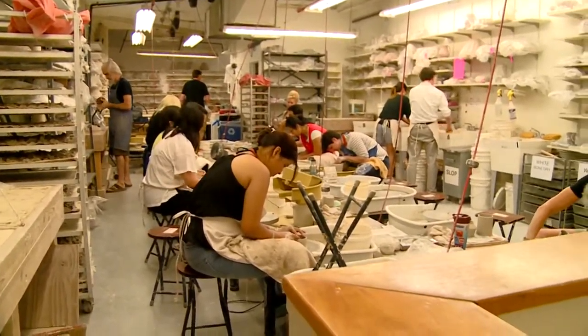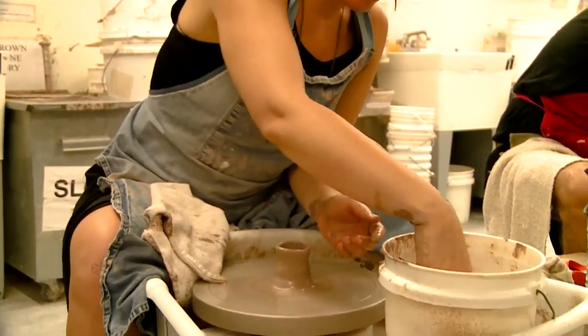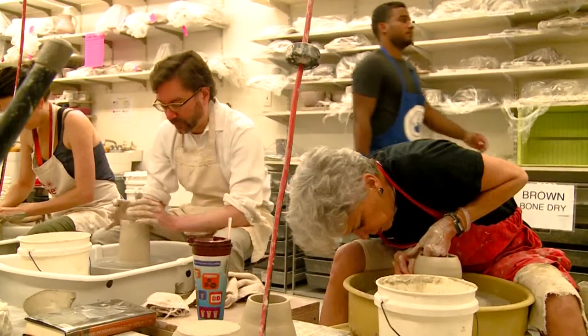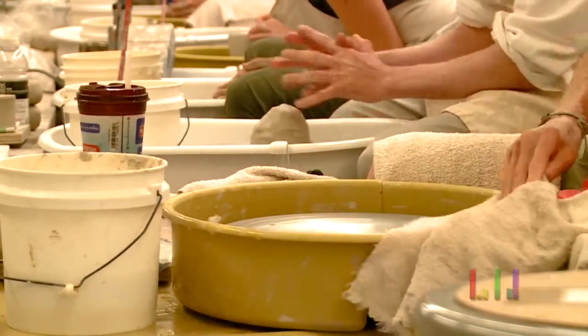Even if you haven't touched a piece of clay since elementary or high school, have no fear. Students of all levels can take classes at the full service ceramic studio, whether they're being instructed on hand building or using the potter's wheel. Students can expect to produce one-of-a-kind handmade items.